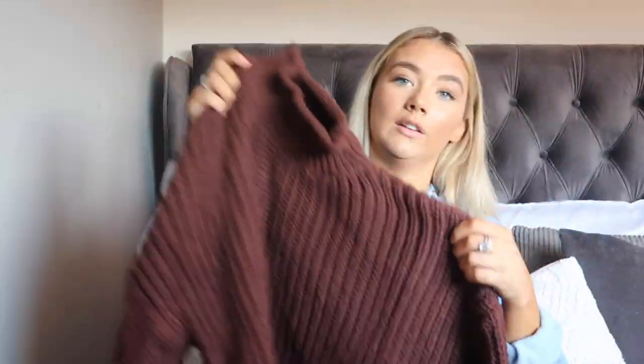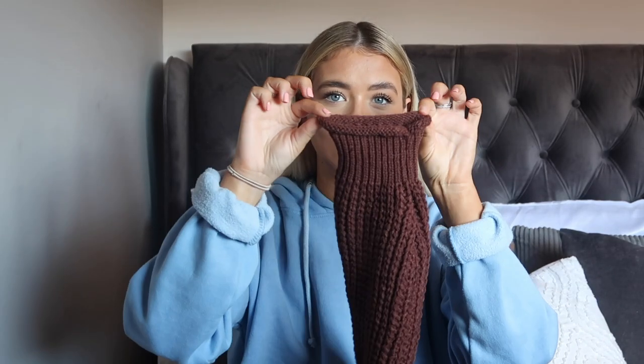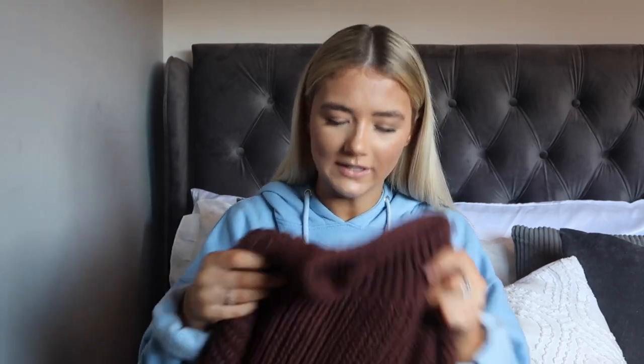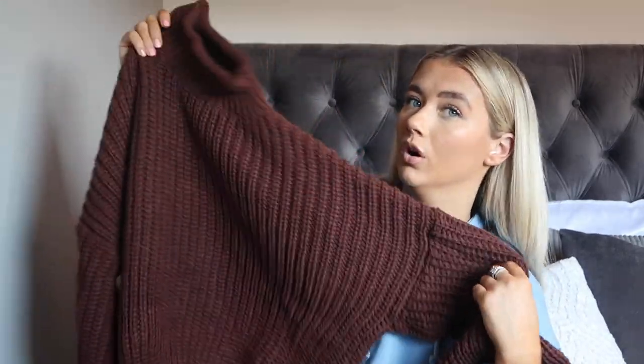Next I picked up a knitted jumper in a chocolate brown colour — perfect for autumn/winter. I got this in a size medium — I tend to size up in jumpers so they're a little bigger. For reference I'm a size 4-6. The sleeves go really tight and it's got a cute high neck. The quality isn't as good as the cardigan, but it's a perfect cozy work jumper — paired with some leather leggings and chunky boots.